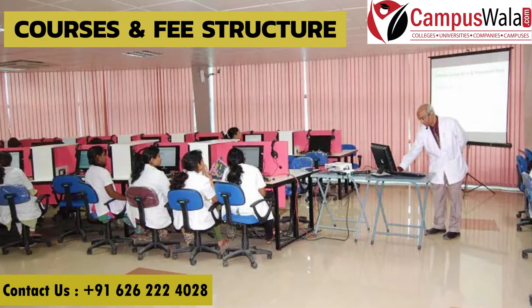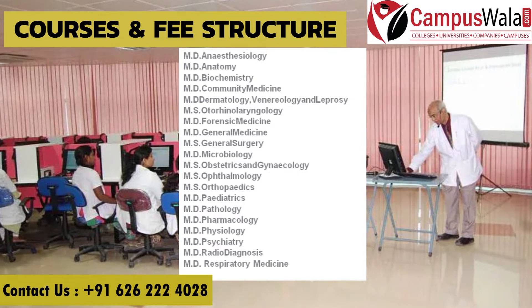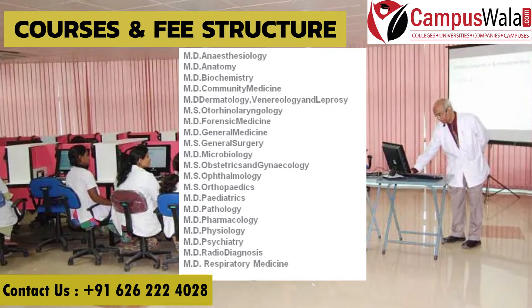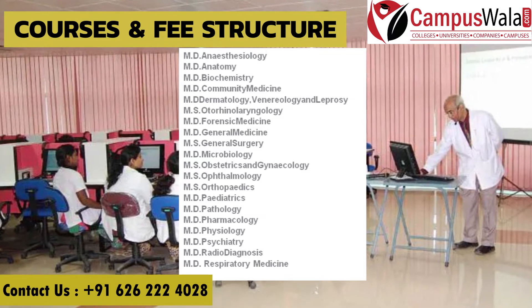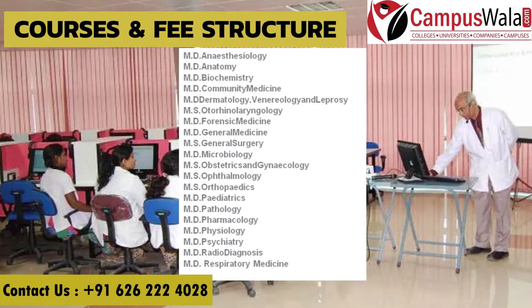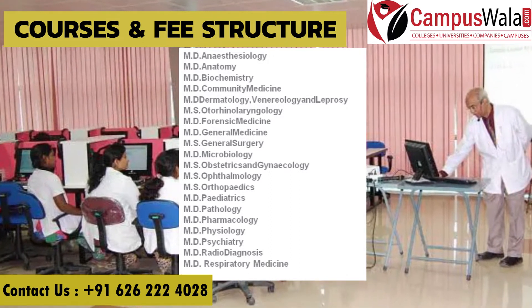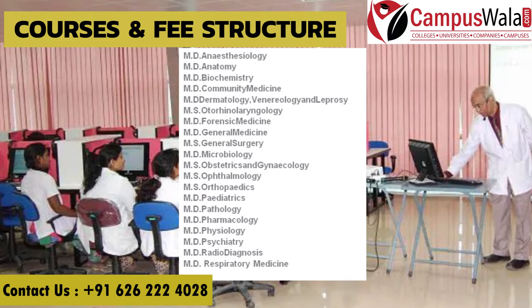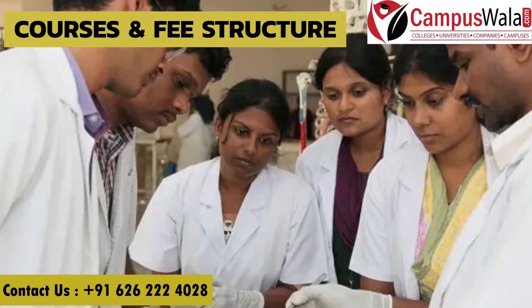Moving on to courses and fee structure — it offers MD and MS in various specializations like Anesthesia, Anatomy, Biochemistry, Community Medicine, Dermatology, Venereology and Leprosy, ENT, Forensic Medicine, General Medicine, General Surgery, Microbiology, Gynecology, Ophthalmology, Orthopedics, Pediatrics, and Pathology. You can see the complete list of all specializations on the screen. Now let's talk about the fee structure and seat matrix.